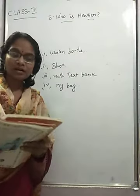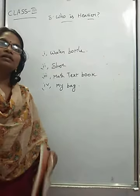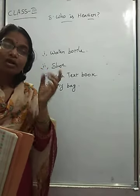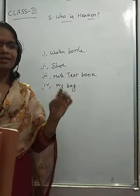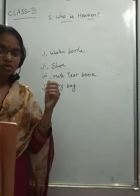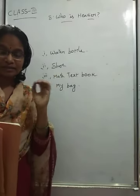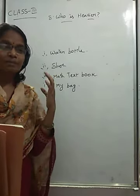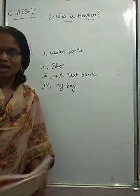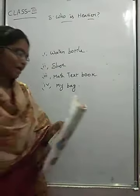Once again I'm explaining — use your balance to find which of the following is heavier. Cricket ball or water bottle: water bottle is heavier. Shoe or pencil box: shoe is heavier. Math textbook or Hindi textbook: math textbook is heavier. Your bag or your friend's bag: that's your choice — in my case, my bag is heavier, so I wrote 'my bag.'